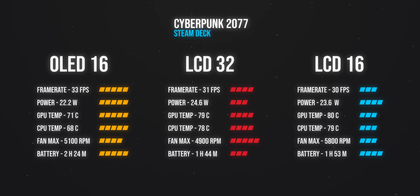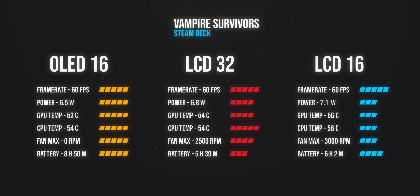After running Cyberpunk on each handheld, we see the OLED pulling the least amount of power while managing to stay the coolest, delivering the most performance, and doing it with the most battery life. With Hades, again pretty similar — the OLED outperforms both models, drawing less than 22 watts and keeping the fans ramped down because of those cooler temps. Vampire Survivors was a pretty even slate amongst devices locked to 60 fps, but the OLED's efficiency and battery life resulted in way more screen time. There was really no perceivable difference in battery life between the LCD models, but it goes to show how well Valve's engineers optimized the OLED model.